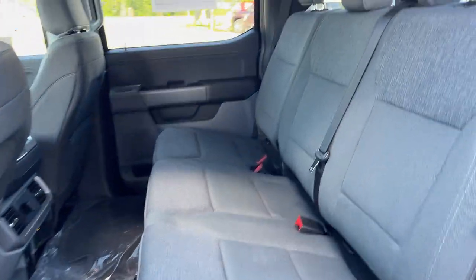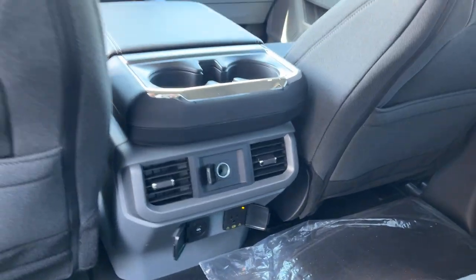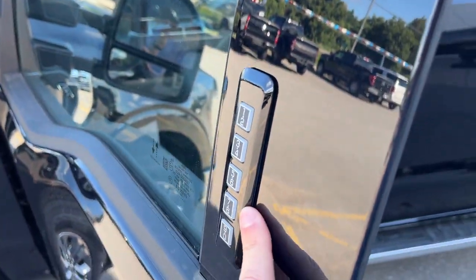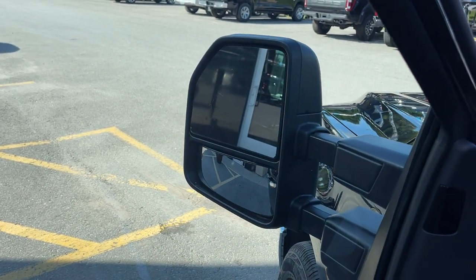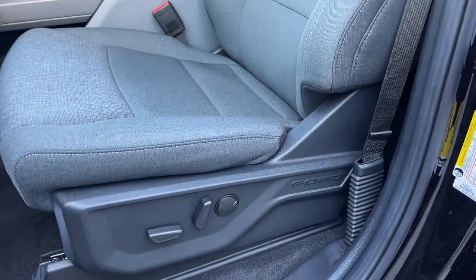Coming around to the interior, you have the SuperCrew cab of course, dark slate cloth interior, really comfortable seats front and back. Plenty of power options — you have your own climate vents and cup holders and storage behind the driver and passenger seats. Coming around to the front you do have your keyless entry keypad, power windows and locks, power glass adjustable heated mirrors with blind spot monitoring. These are the manual telescoping trailer tow mirrors, automatic headlights, and really comfortable front bucket seats that are heated and powered with lumbar.